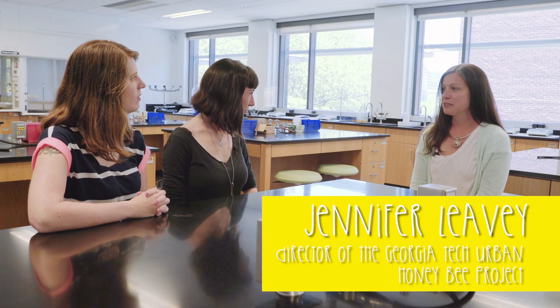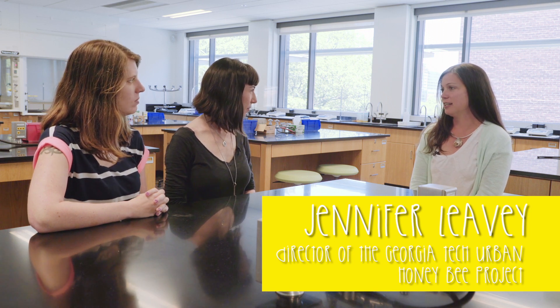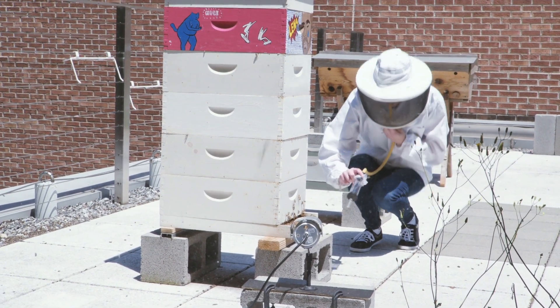I'm Jennifer Levy. I work here at Georgia Tech. I teach various science classes, including biology, and I'm also the director of the Urban Honey Bee Project. We chose the challenge of studying how urban habitats affect bees.